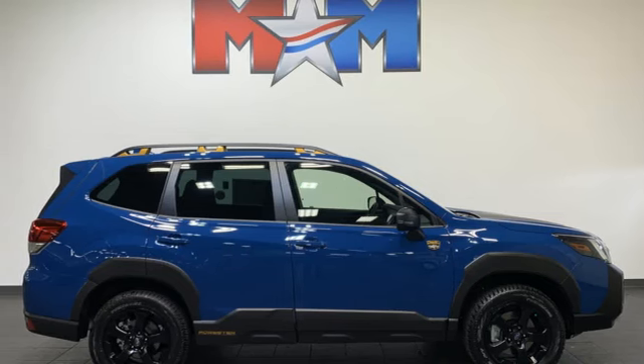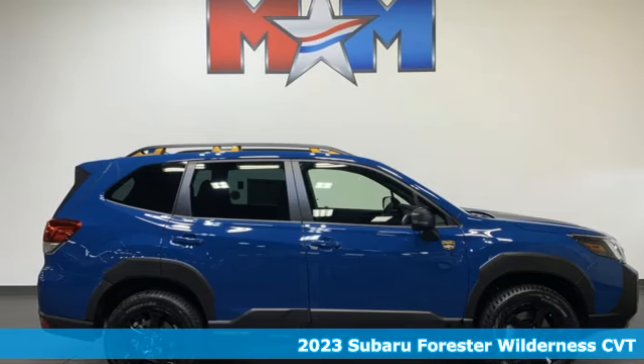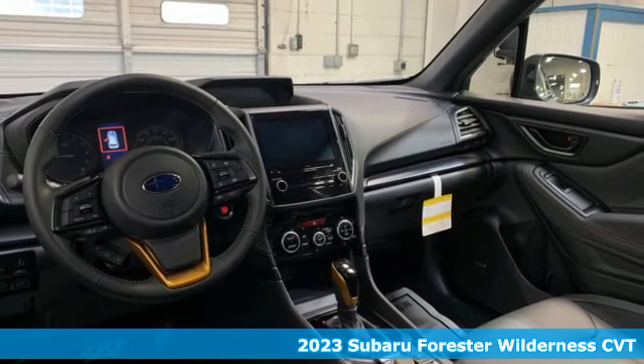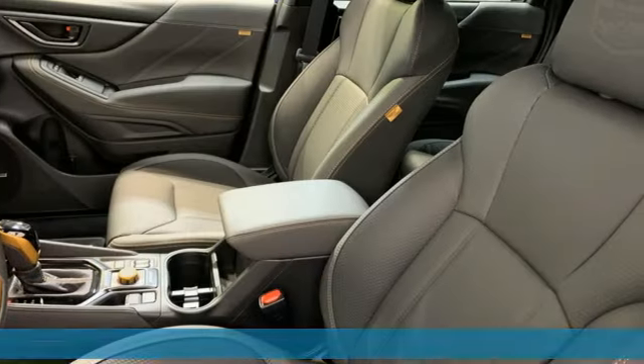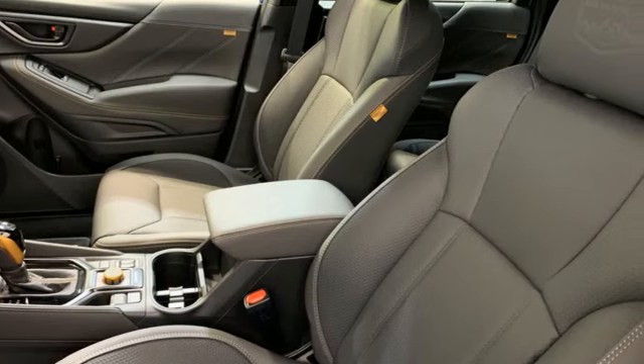It's a new 2023 Subaru Forester. Live up to your potential — the potential to experience things great and small in a Forester. And with features like these, every drive is a pleasure.